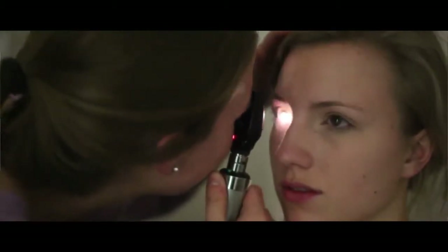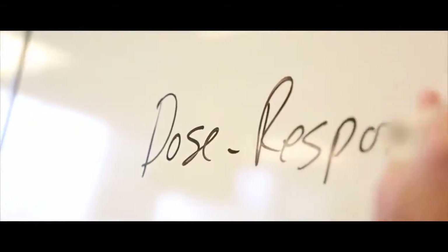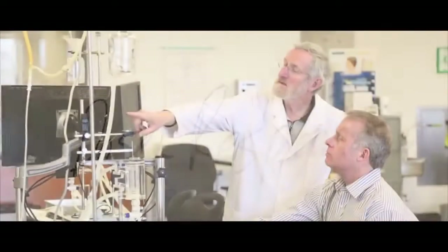We have clinical skills sessions where it's just a group of ten of us with two professors who are also doctors, able to help us through learning how to do everything. And there are so many different connections you have with people all through Queen's and through the Kingston Medical Community.